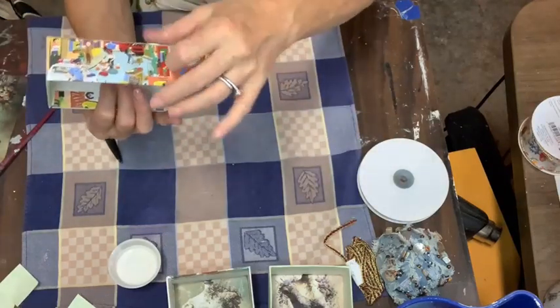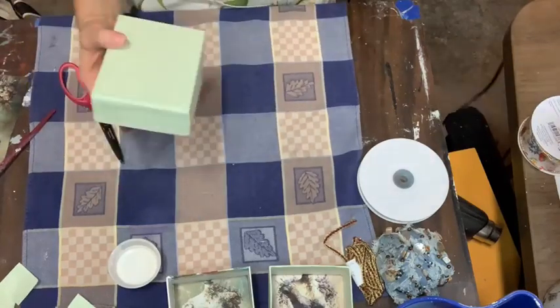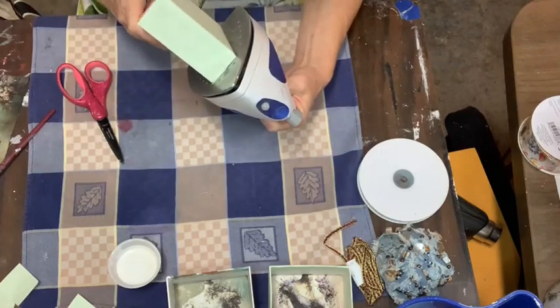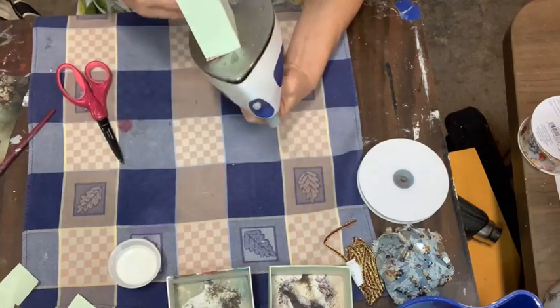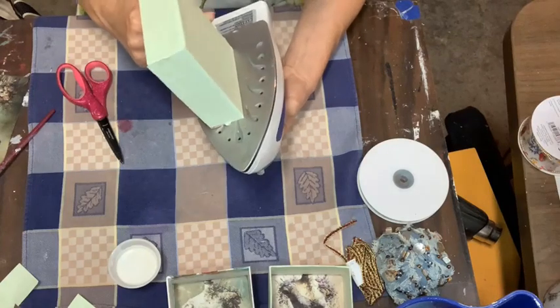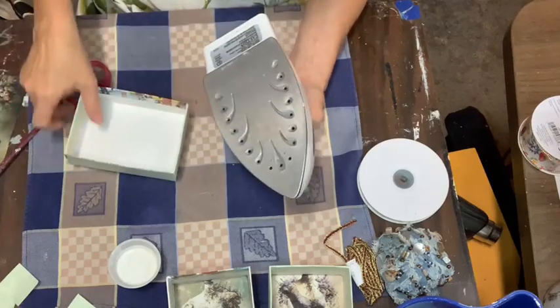We just have one more edge to do and we'll fix our inside edges. Iron it gently — not too hot, not too long — keep your fingers off the iron, it'll hurt.